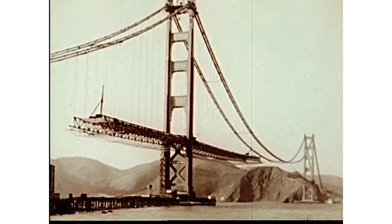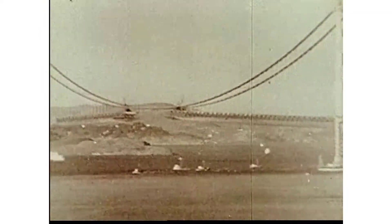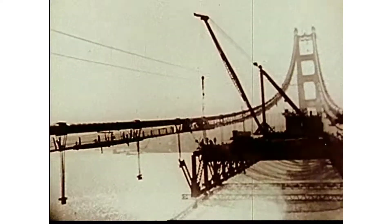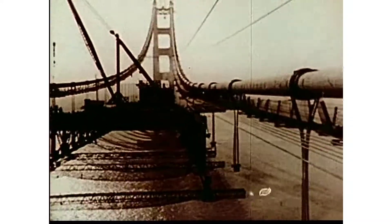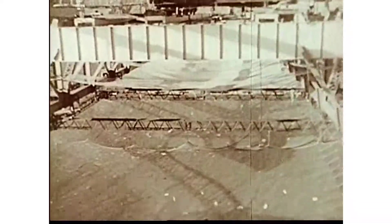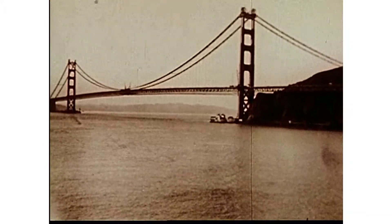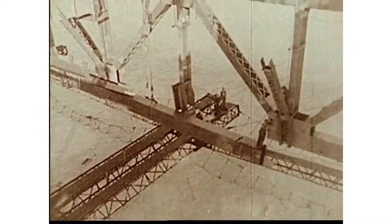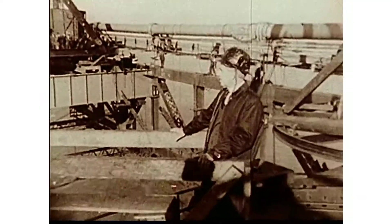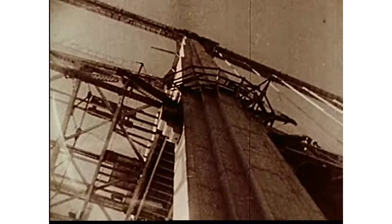Bethlehem and the cable contractor work together to control the cable curvature and saddle movements. Soon the erection gangs on the main span are within hailing distance. Then the safety nets meet. Finally, on November 18th, 1936, the closing members are lowered into place. The Golden Gate is bridged. For Chief Engineer Joseph Strauss and for every engineer who has contributed to the work, this is a day of realization — the type of day which fulfills the life of an engineer, first as a dream, then as a magnificent accomplishment.